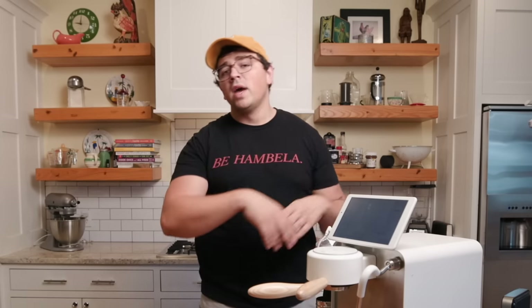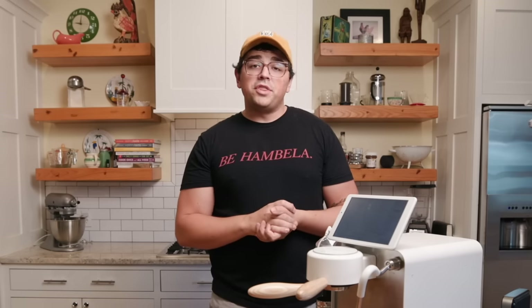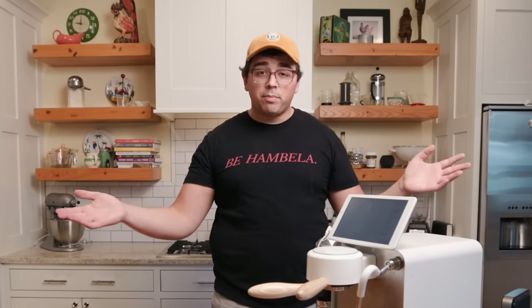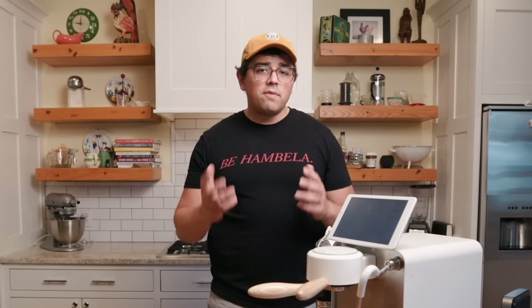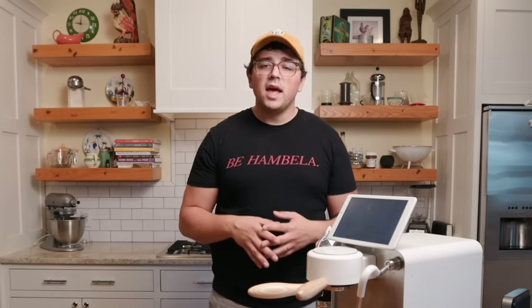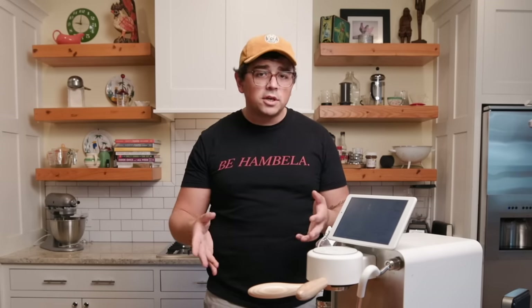Thank you so much for watching. Please subscribe if you enjoyed the video, give it a like, and check out the other videos I've linked. My goal — the reason I started this channel — is to make specialty coffee more accessible by breaking down convoluted topics like water debit, flow profiling, and turbo shots and putting them in layman's terms. Please let me know if there's something I could be doing to make that easier. I'm going to finish up this slightly tart but still delicious Kenya Kamwangi AA — I hope you all have a delicious brew today.